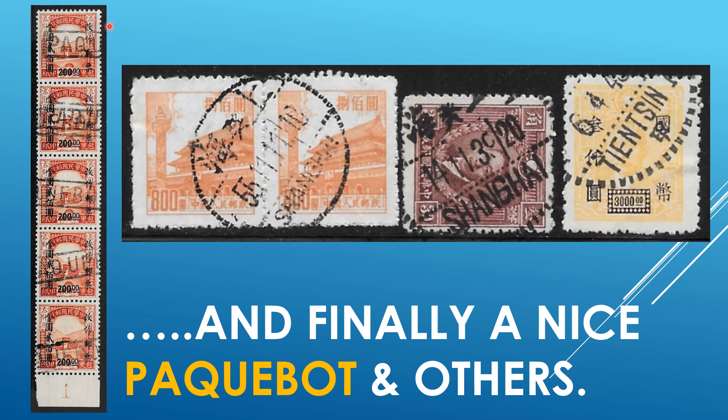And then this beautiful strip of five with the pack-a-boat cancellation, and a piece of the margin. All interesting material out of this lot.